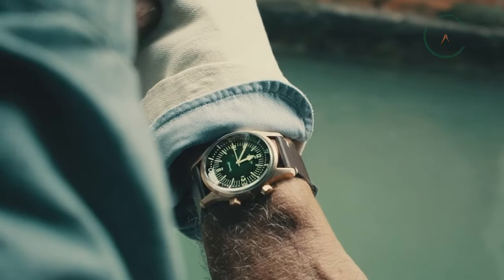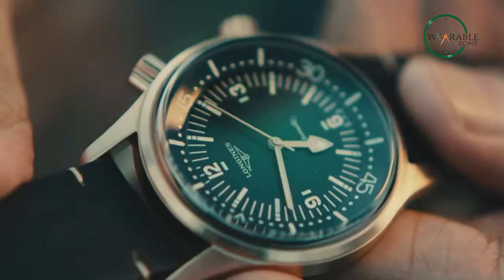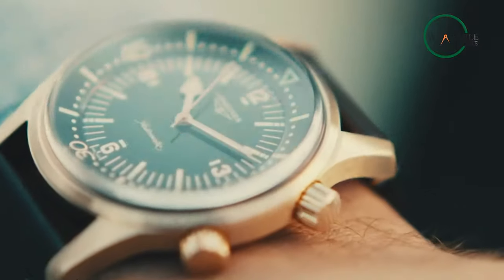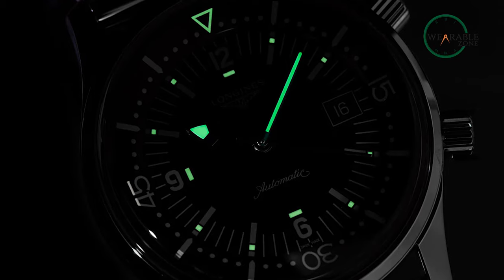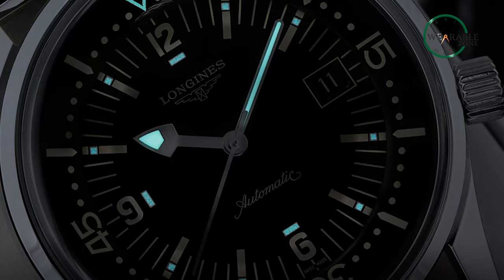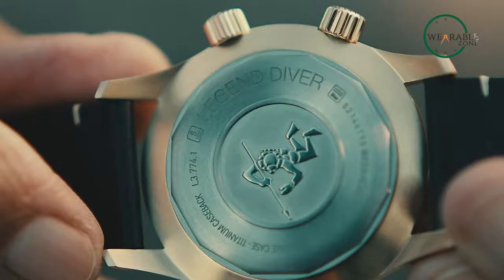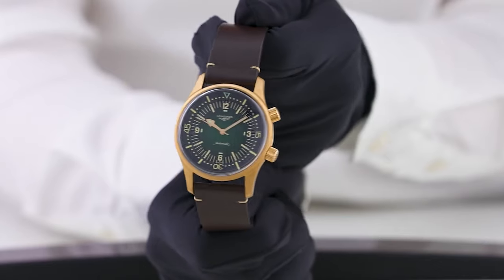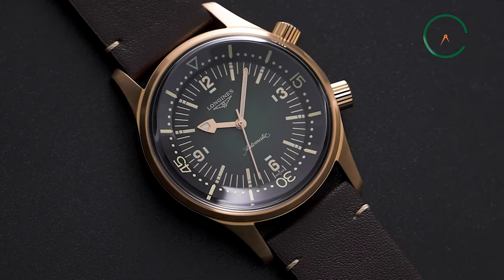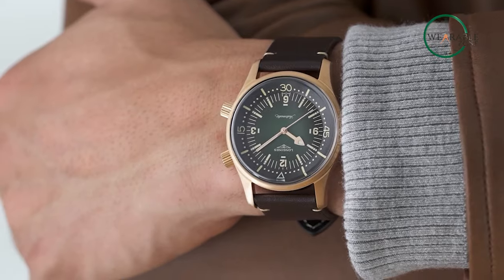The green dial is adorned with painted Arabic numerals and indexes, while the bright pink hands provide perfect legibility even in the deepest depths — 300 meters to be precise. And with Swiss SuperLuminova, the watch is easily readable under the deep dark ocean. Powered by the self-winding mechanical movement caliber L888, the watch boasts an impressive power reserve of approximately 72 hours, and paired with a stylish brown calf leather strap, this timepiece is sure to make a splash.